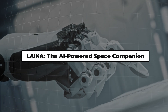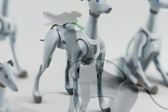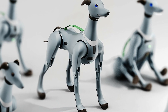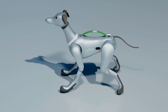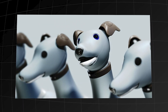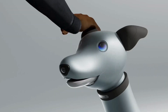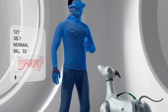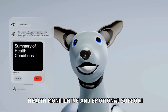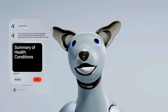Leica, the AI-powered space companion. Speaking of companions, let's blast off into space with Leica, an AI-powered robot dog designed for astronaut support. Named after the first animal to orbit Earth, Leica is more than just a cute face — it's a sophisticated piece of technology that could revolutionize space travel. With its realistic appearance and advanced sensors, Leica can monitor astronauts' health, provide emotional support, and even assist with tasks during space missions. It can scout areas, carry equipment, and even connect to the internet to pull up information on its head-mounted screen.